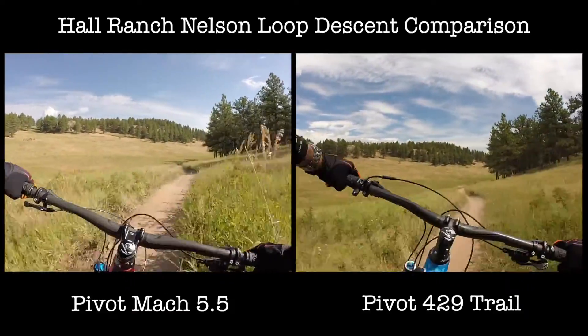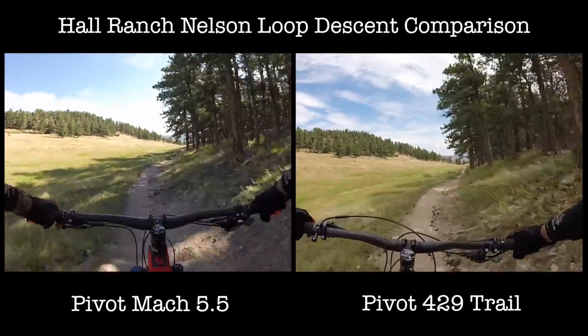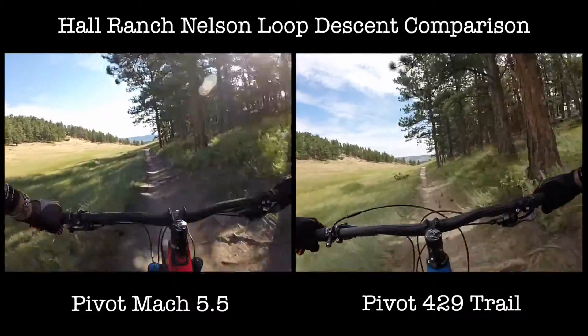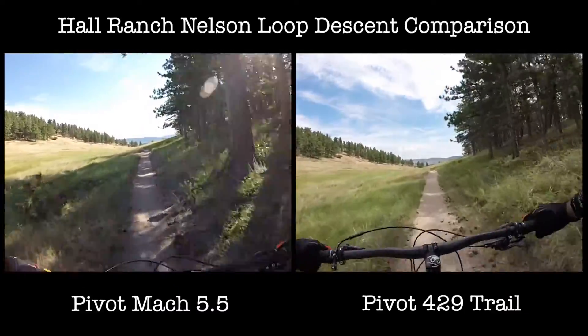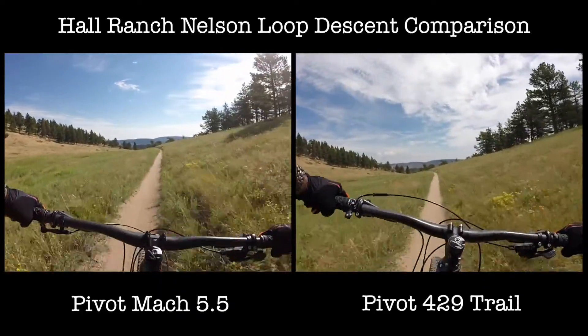This bike feels a little more bouncy than mine. Mine stays on the ground a lot more. This seems to like to launch.